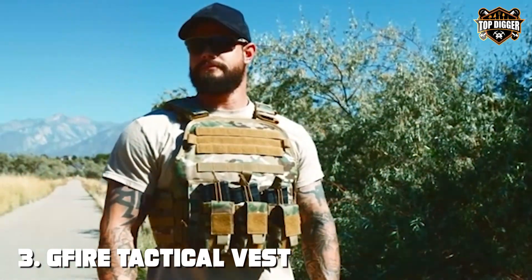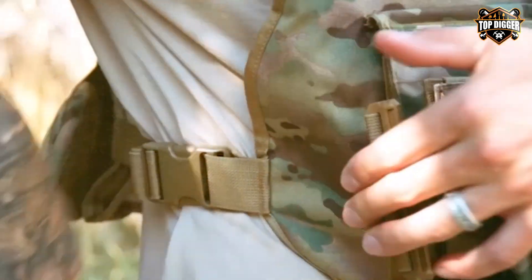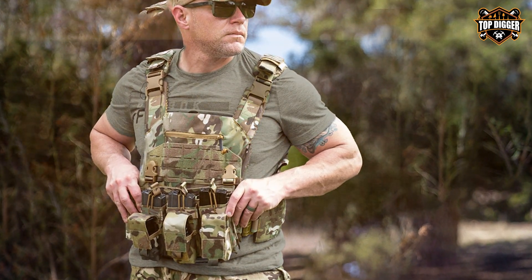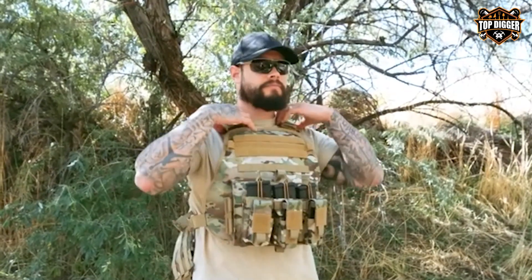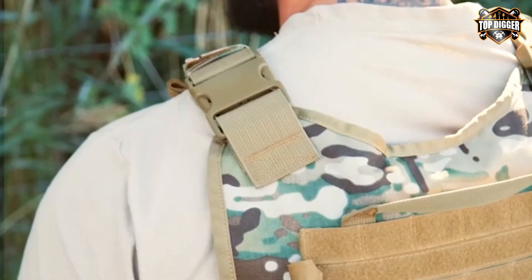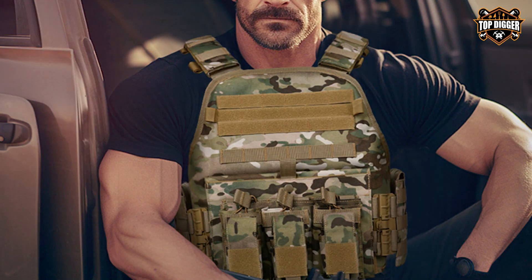The number three position is held by the GFI RE Tactical Vest, Airsoft Lightweight Modular. When it comes to lightweight, modular tactical vests, the GFI RE Tactical Vest stands out as an exceptional choice for airsoft players, law enforcement, and military professionals. Constructed from high-quality, breathable material, this vest ensures comfort and performance. It features adjustable straps on the shoulders and sides, allowing for a snug fit for users of various sizes. The vest's lightweight design minimizes fatigue during extended use. The GFI RE Vest boasts a modular setup with plenty of MOLLE webbing, enabling you to customize it to your specific needs. Attach pouches, holsters, and accessories with ease.